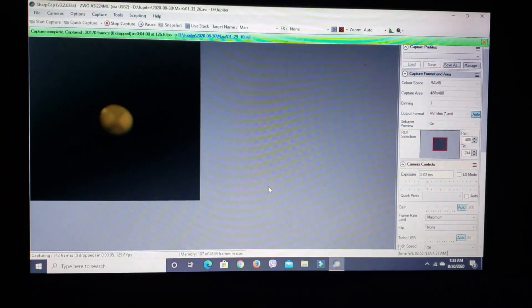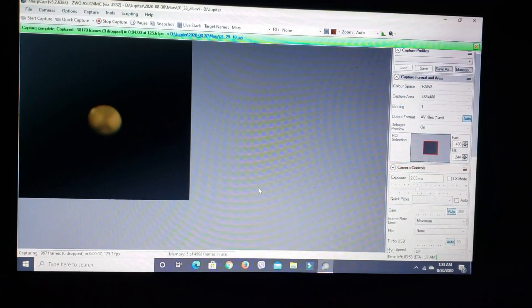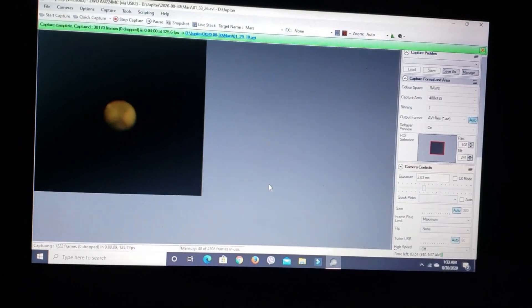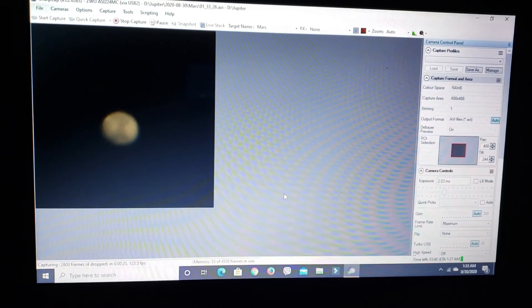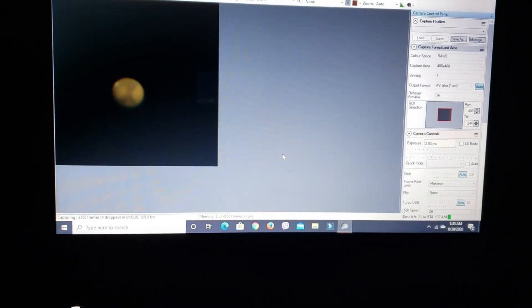Tonight I've got the Nexstar A to C on the Advanced VX mount, and it's pointed at Mars. I wanted to go after Mars tonight because we've got a nearly full moon out, so I can't really do any deep sky photography. And Mars is getting close to opposition in early October, so throughout the month of September it's just going to get better and better to look at.